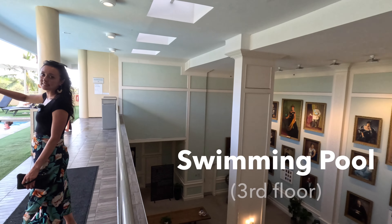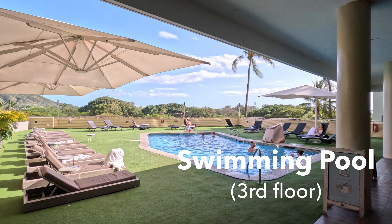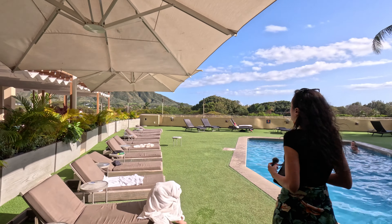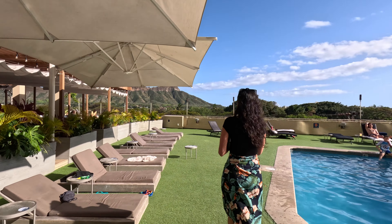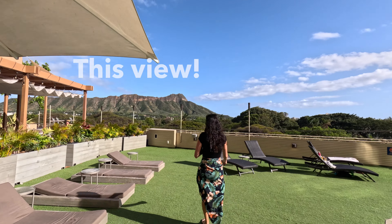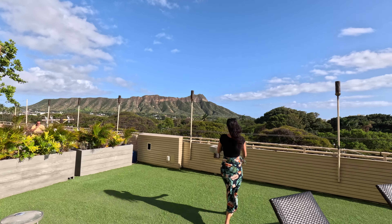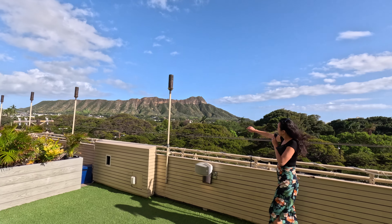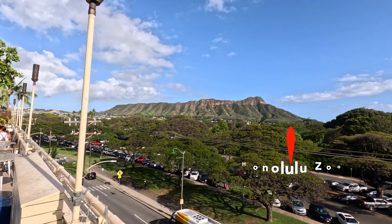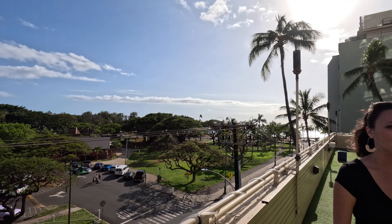This is what the entire pool area looks like — super nice. You've got views of Diamond Head. There are some loungers on this side. Just for some points of interest, right over here we have Diamond Head — gorgeous views. We have the Honolulu Zoo right over here, and then over here to my right is the beach, so we're just a few minutes' walk away.